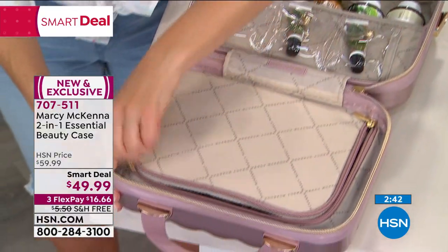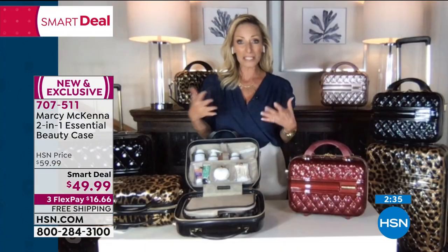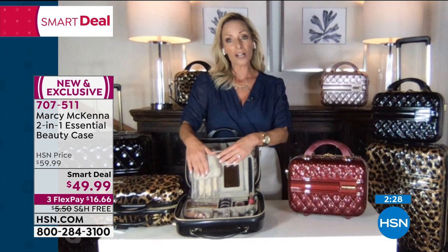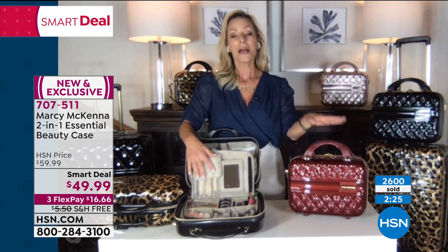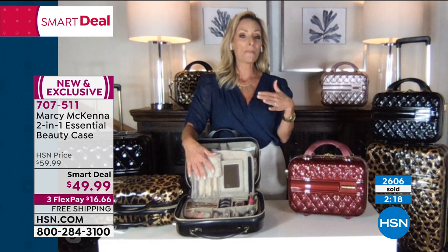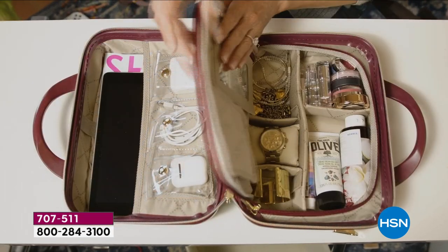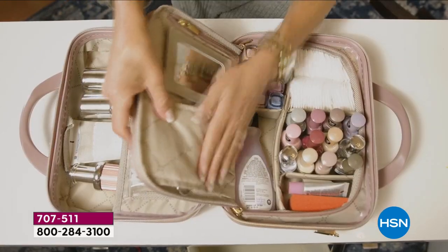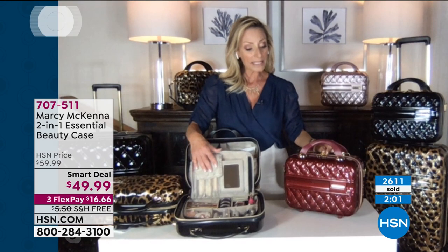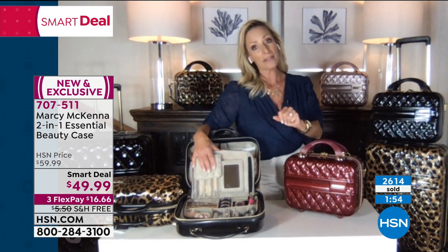Marcy: The whole goal was that it be simple to get ready — it's all at a glance and at your fingertips. One thing I want to talk about is what a great gift this makes. For graduation — I have two nieces away at college — it's a great dorm solution. Put the strap on, walk it down the hall to the shared bathroom, walk it back and you have everything with you. It's lockable, so you can put a TSA lock on it. Someone could even put jewelry in it.